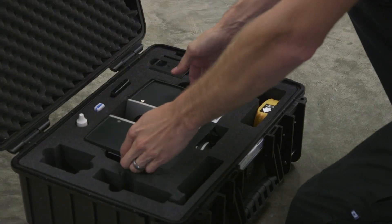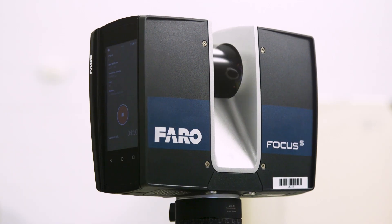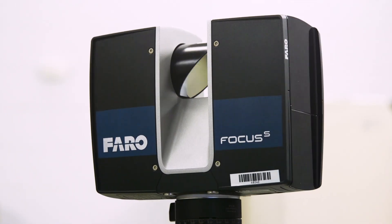At a scene, investigators position the scanner on a tripod and then program it to do a 360-degree line-of-sight scan. It can be repositioned as necessary to capture other parts of the scene.